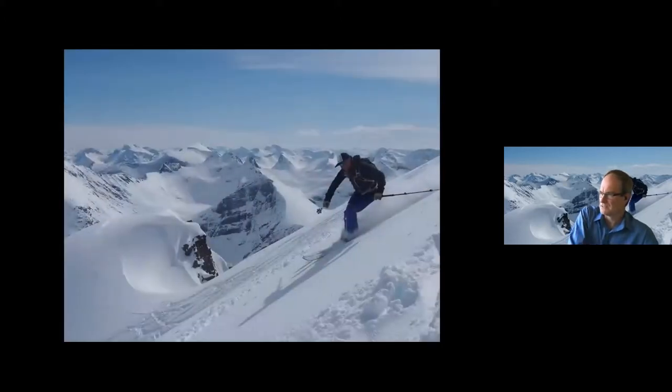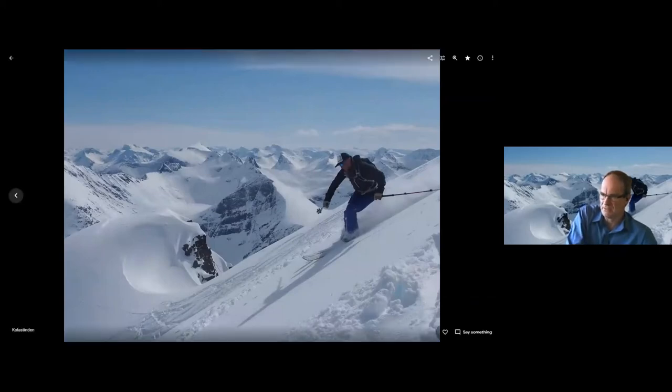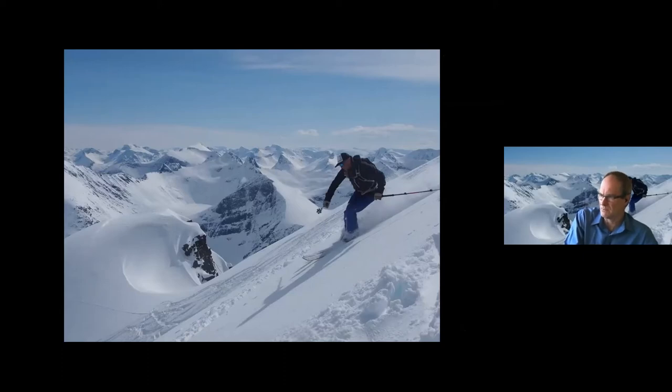And this is Ronnie, the Swedish guy again, skiing off another peak in the area — this one's Colas Tindon. Another really good summit and another really good ski run. I think we were lucky with the snow; there'd been some fresh snow. So being springtime you might be getting spring snow conditions, but we actually had really nice snow.